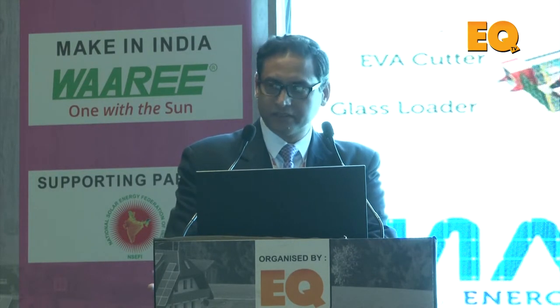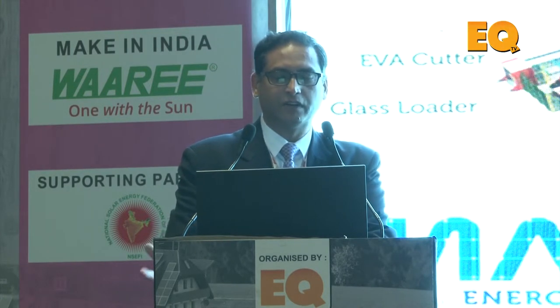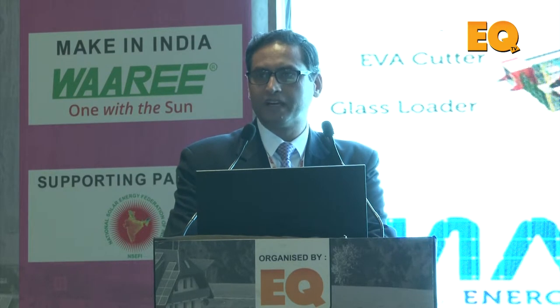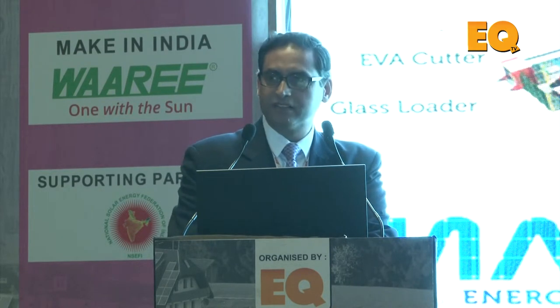Let me take you through the entire process. The first step is glass loading, followed by EVA cutters, stringing, and bussing sections. Then we have pre-EL testers, followed by lamination, post-EL testers, then framing, and finally the sun simulator for sorting.